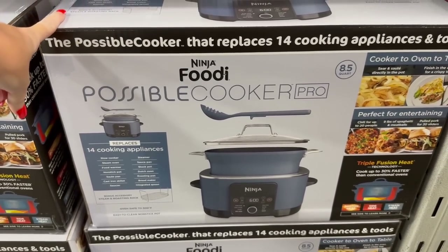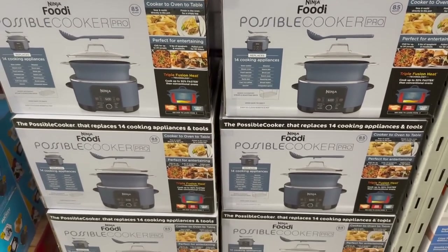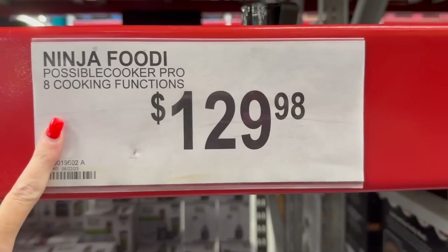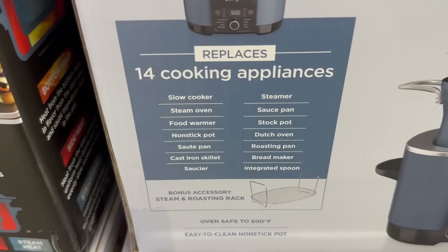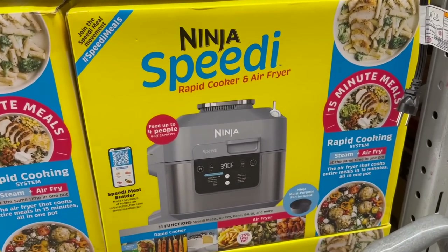Has anyone seen or tried this? It's the Ninja Foodie Possible Cooker Pro - I'm really a fan of the Ninja Foodie collection and all the appliances they've come out with. It's $129.98 and looks like it does 14 different cooking functions in one.